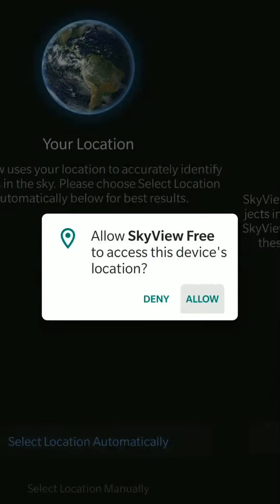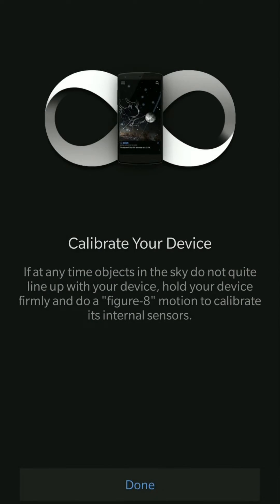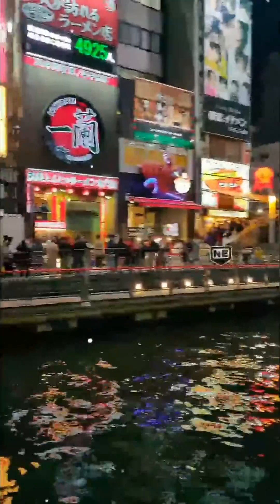Today we're going to take a look at SkyView, the free edition. I'm trying this on Android, but there is also a free version for iOS called SkyView Lite. I believe these are essentially the same, so let's take a look and I'll explain more about it.